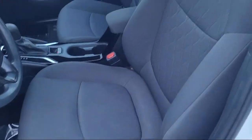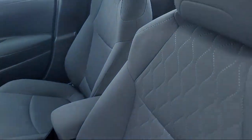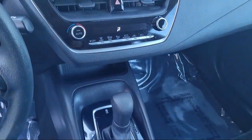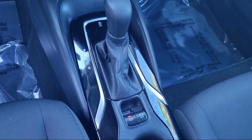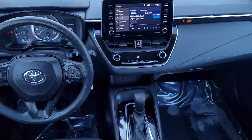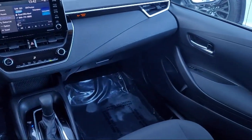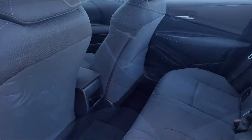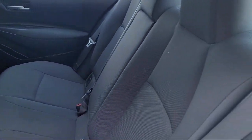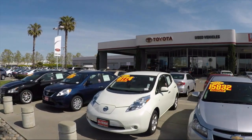As one of the top California Toyota dealers, we have a huge selection of new and used vehicles to choose from. Fremont Toyota customers enjoy special vehicle offers every day. We offer top-level service and parts and outstanding financing options, making Fremont Toyota a great place to buy your next vehicle. Our friendly and knowledgeable staff is always ready to serve you with the help and respect you deserve.